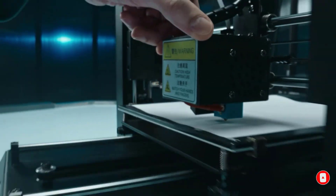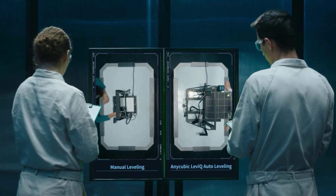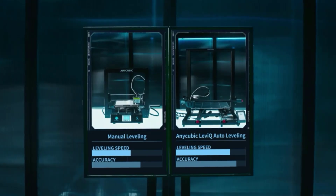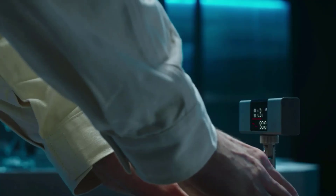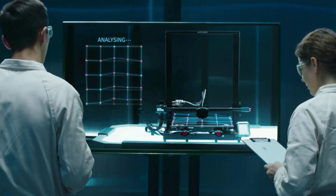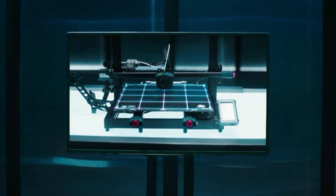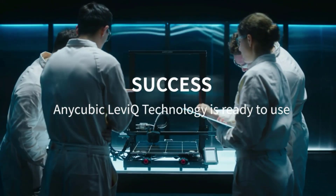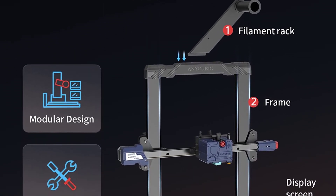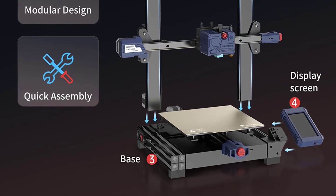Anycubic has equipped the Cobra with its in-house developed Meshpoint ABL 3D printing system, the LeviQ. It measures the bed at 25 distinct points, stores the data, and adapts the printing process to mitigate surface inconsistencies. We had the chance to spend some quality time with the Cobra, and we couldn't have been more impressed with the LeviQ system. The probe automatically levels the bed in just a few minutes with a single click. You can also fine-tune the offset on the fly to get those flawless layers, thanks to an easily accessible setting in the intuitive display UI.